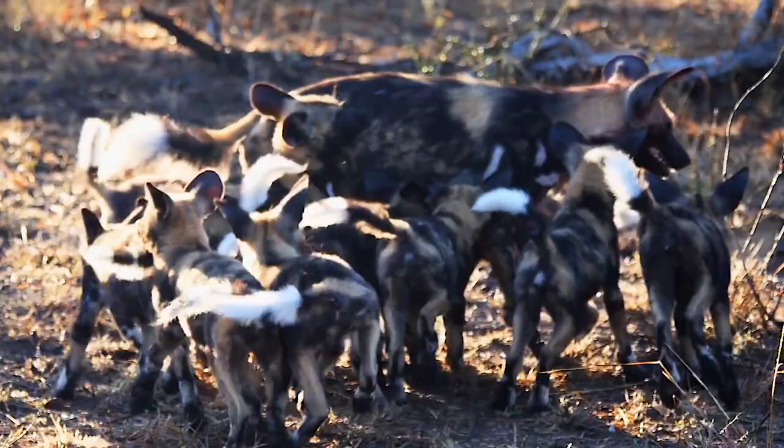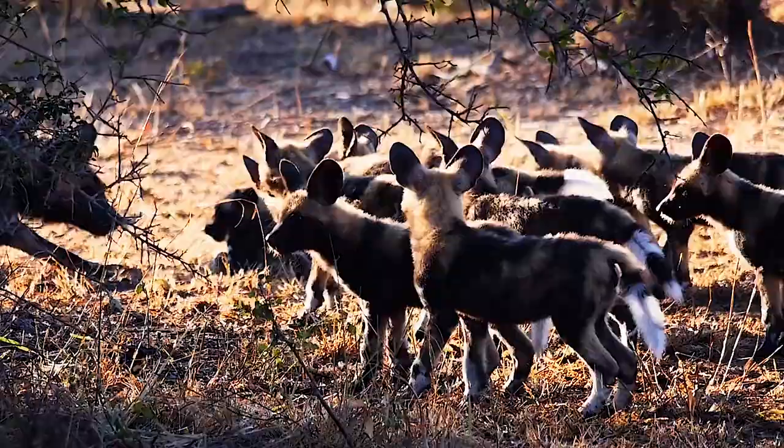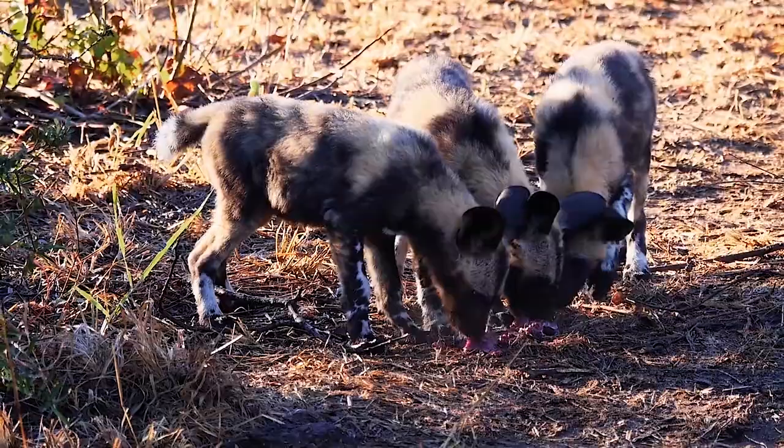Wild dogs, on the other hand, live in packs ranging from 6 to 20 individuals, although larger packs have been observed. These packs have a complex social hierarchy, with an alpha pair as the leaders. Unlike dholes, wild dogs have a more egalitarian approach to breeding, with both males and females in the pack participating in raising the young. Their social dynamics involve cooperative hunting and intricate communication through vocalizations, body postures, and facial expressions.